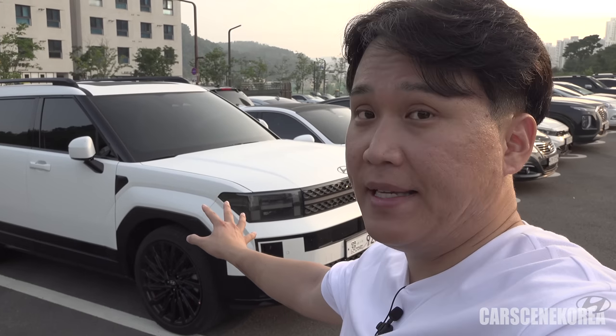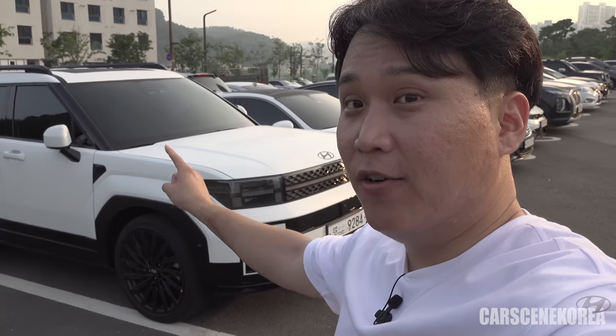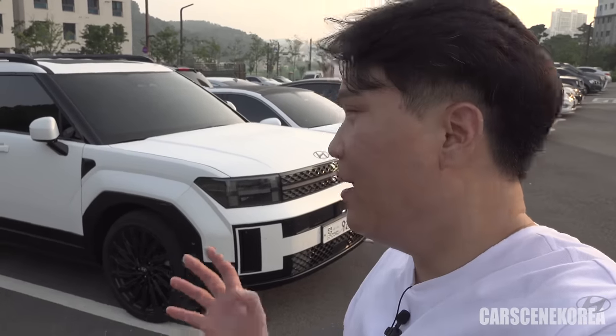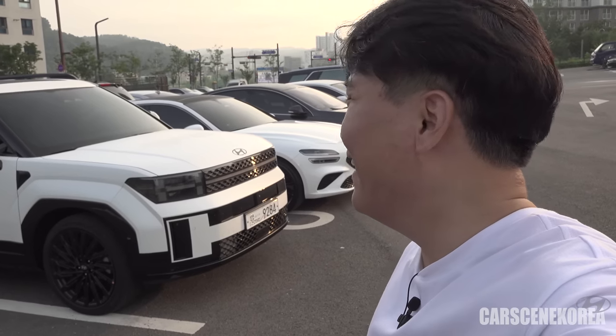Hyundai will soon be showcasing the Santa Fe, so I will show you all about the interior over there and also more detail that I might have missed in this video. Be sure to come back for that video. Thanks for watching Cars in Korea — that's it for today's video. Don't forget to subscribe and like Cars in Korea. I think I need to go to sleep now. I'll see you in the next video. Bye.